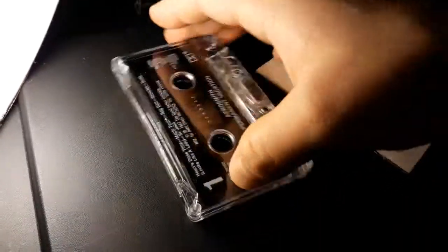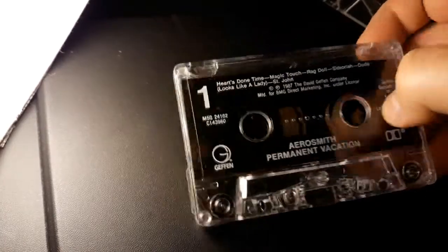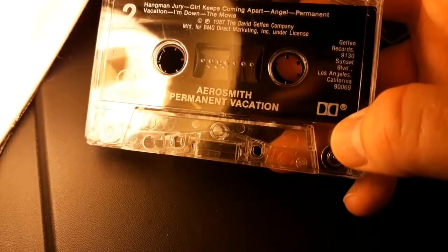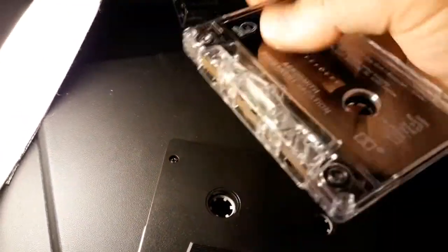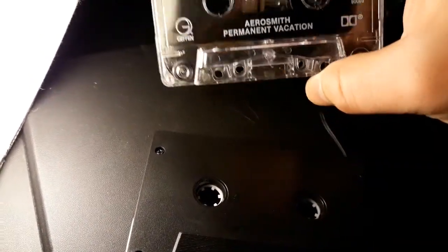We got Aerosmith here — Permanent Vacation, Geffen Records. Dolby logo. Those two are basically musical bricks. If you look at them in the package and everything, they're kind of neat.